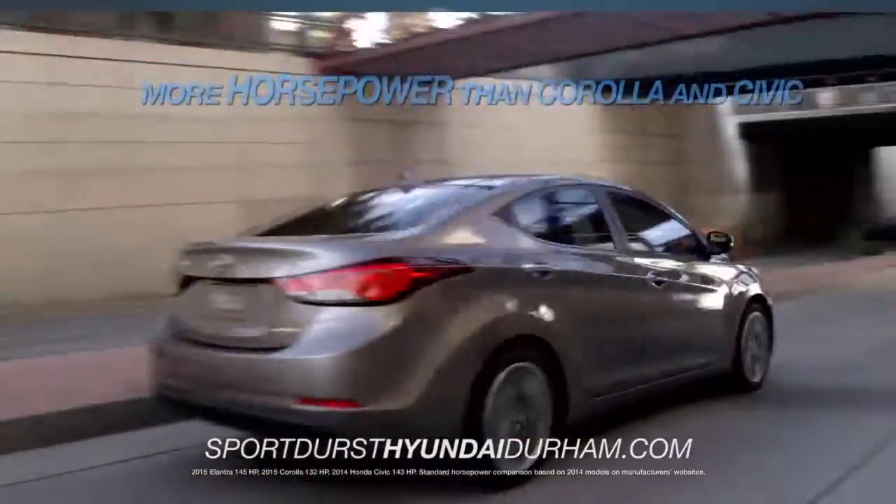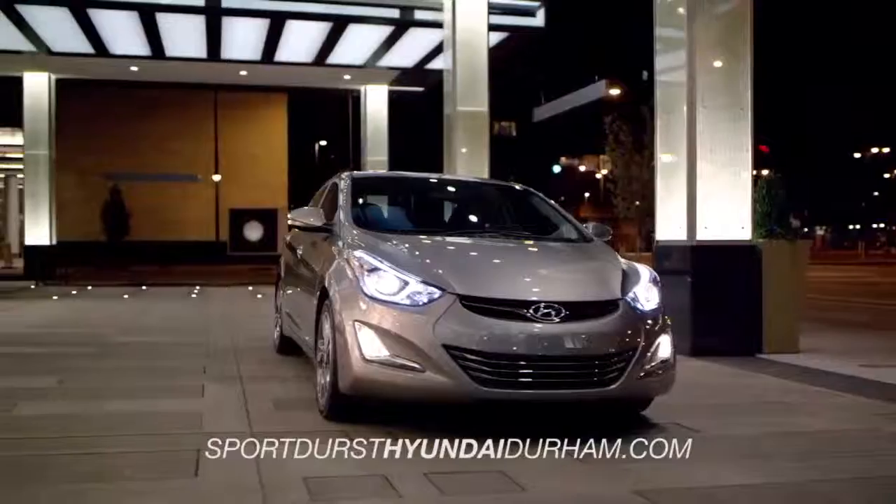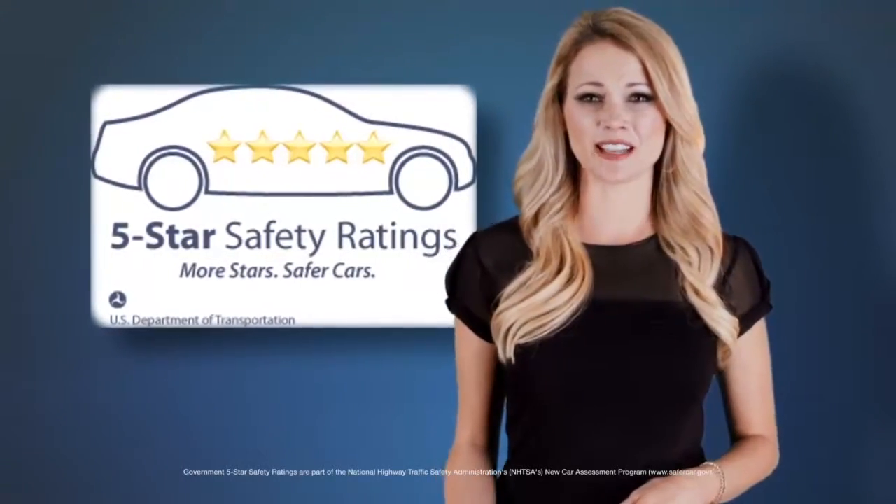And when it comes to what's under the hood, the Elantra has more horsepower than Corolla and Civic. And when it comes to standard features, the Elantra delivers with a 5-star overall safety rating.